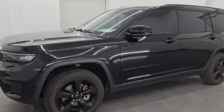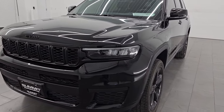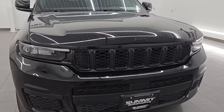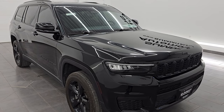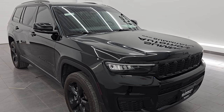This 2023 Jeep Grand Cherokee L has the 3.6-liter Pentastar V6 engine, paired up with the 8-speed automatic transmission. It puts out 293 horsepower. This vehicle has been fully safety-inspected by our service shop, has a fresh oil and filter change, and all the fluids have been checked and topped off. It is 100% ready to go.